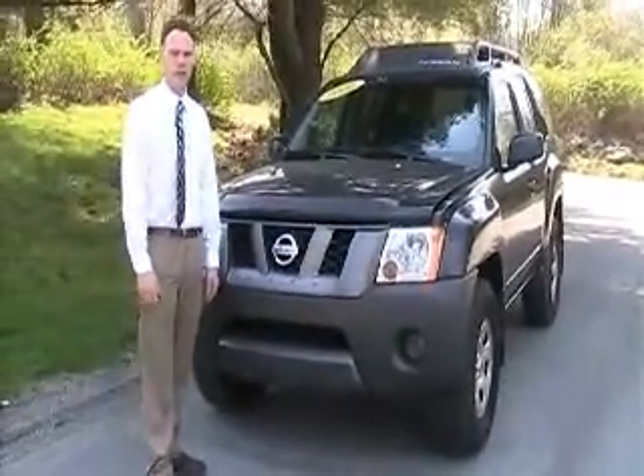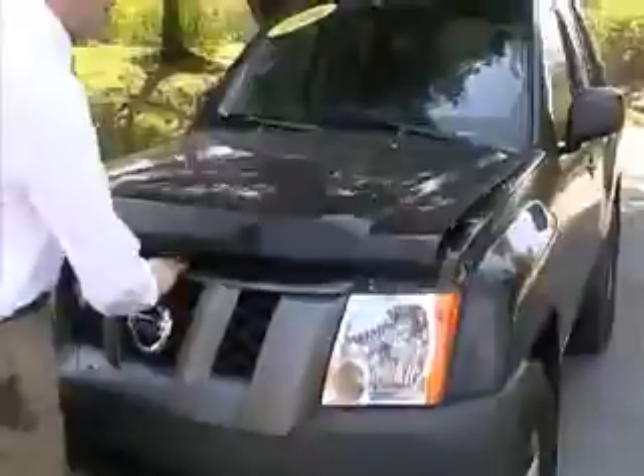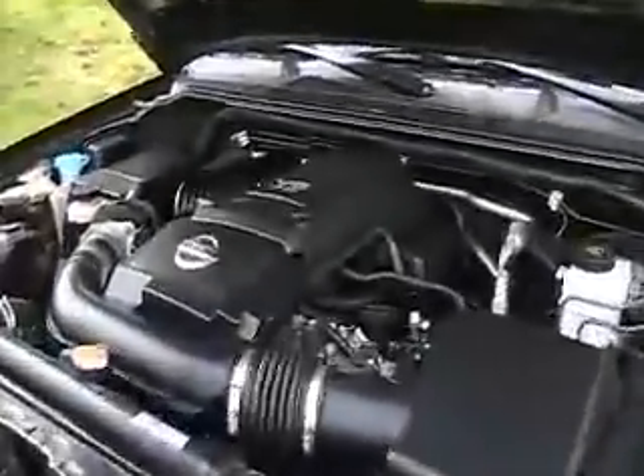Hi and thank you for choosing Brewster Ford, your number one Ford dealership. My name is Gary and today I'll be showing you our 2006 Nissan X-Terra. This X-Terra comes equipped with a 4.0 liter V6.